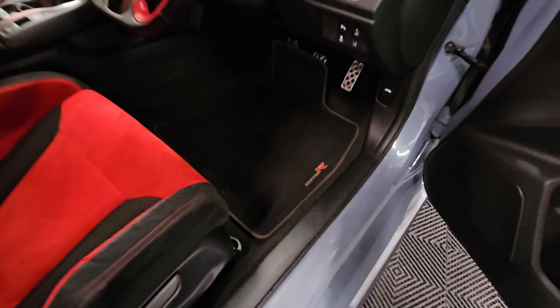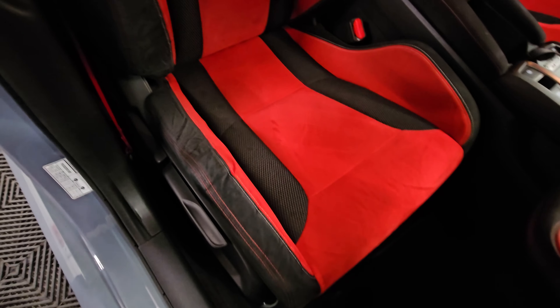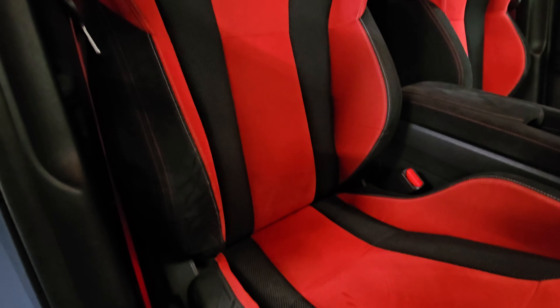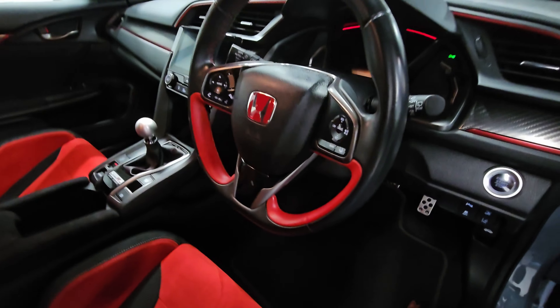I've got the lane assist and stuff down here. Still got the genuine Type R mats, and then the driver's seat — a little bit of wear, which you do expect on these vehicles due to the size of the bolster. Overall good condition, same with the steering wheel as well.